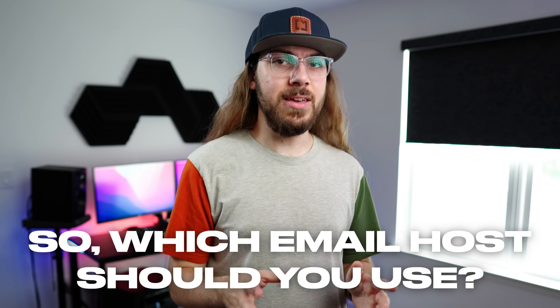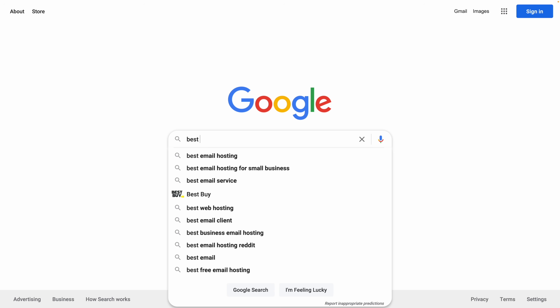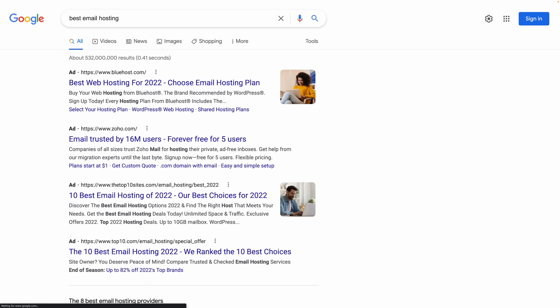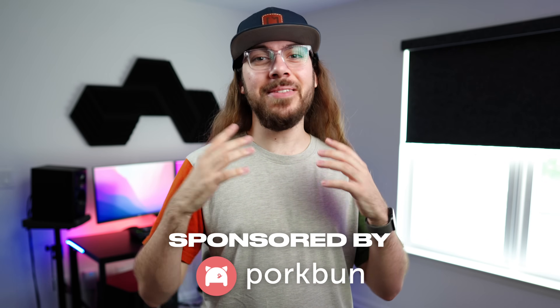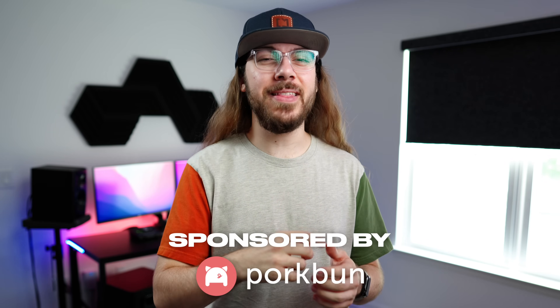It may not seem like that big of a deal. After all, you could just go to Google and find the first email host that comes up and sign up. I mean, you're getting the same end result, right? A custom email address hosted on your domain name — a domain name you could get from Porkbun, the sponsor of today's video, but more on that later.